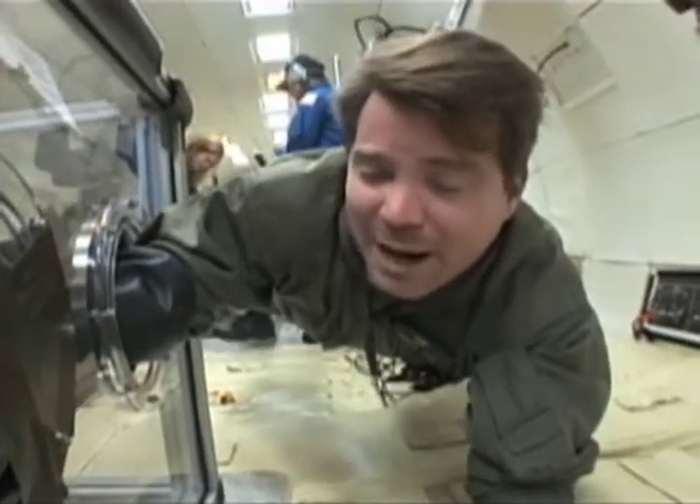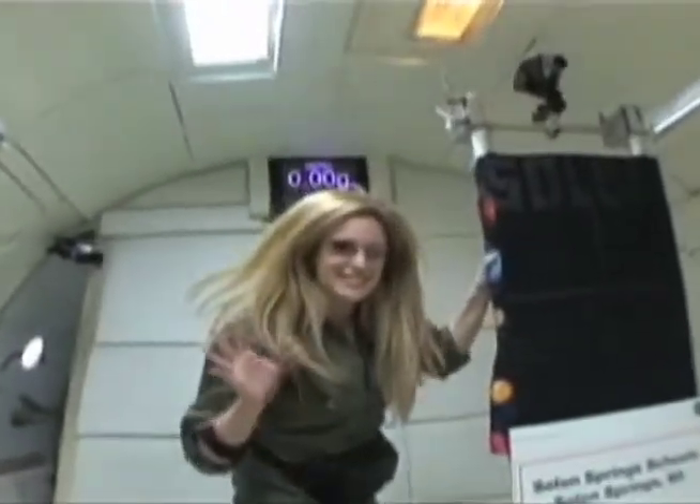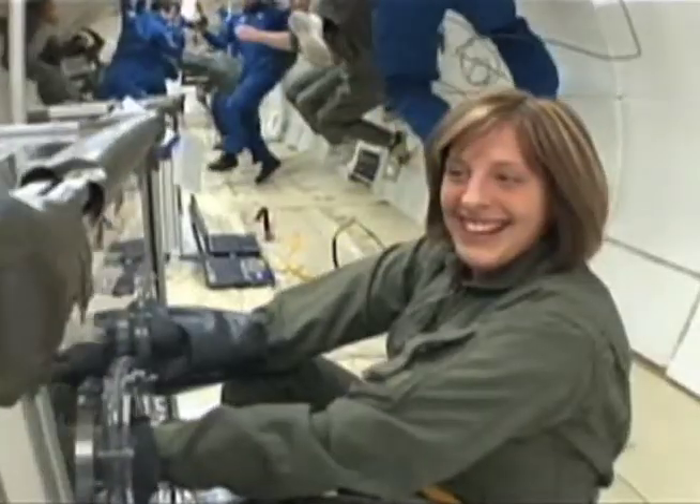Our experiment is how gyroscopes are affected by gravity. Our experiment is to see how spherical objects either float or sink in hypergravity and zero gravity.